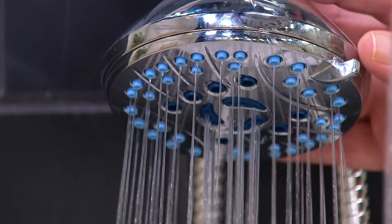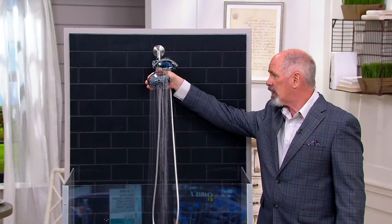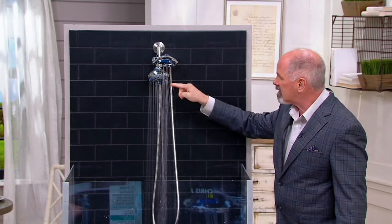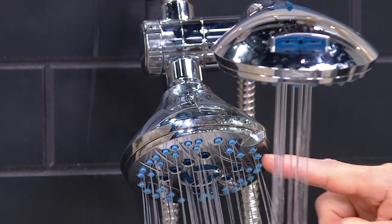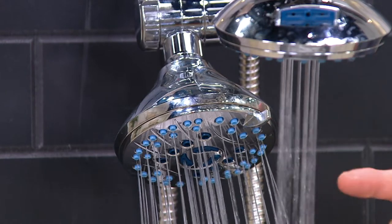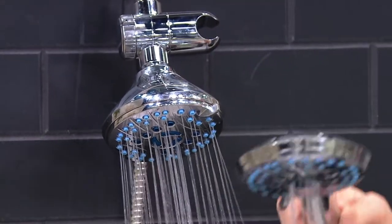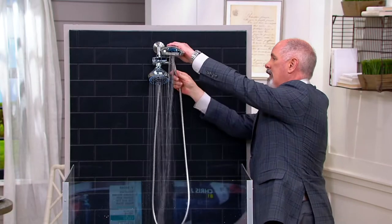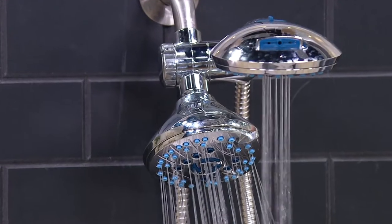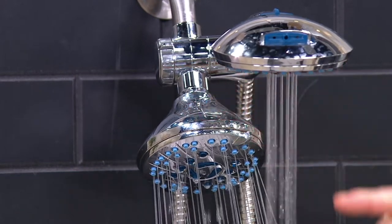You're getting a fixed head shower that mounts directly to the wall of your shower stall or tub, and it's fully adjustable with six different spray patterns and over 50 little spray heads. Then you've got your handheld shower, located up here at the top. That comes off so you can get the full experience — washing your hair, washing the dog, shaving your legs — and they are fully adjustable in so many different ways.